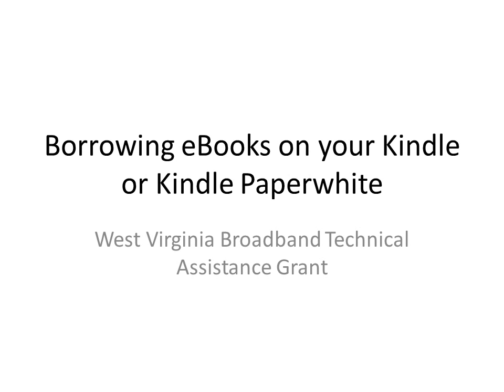Hello and welcome to the Clarksburg-Harrison Public Library's video tutorial series. This video tutorial will instruct you on how to check out library ebooks and download them to your Kindle or Kindle Paperwhite. For more information on utilizing the library's online resources, please visit our tutorial series.